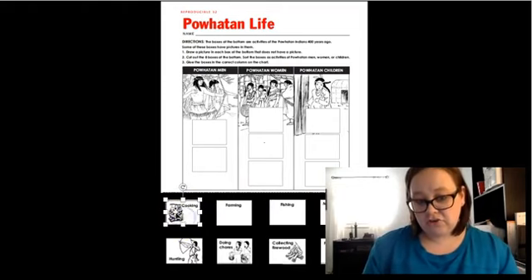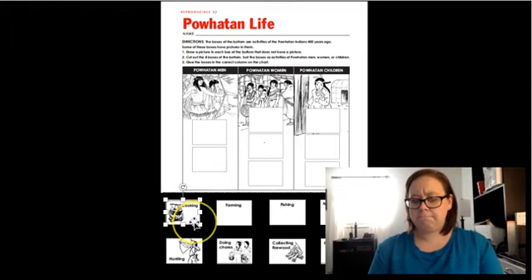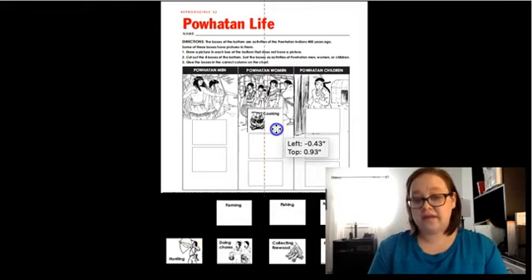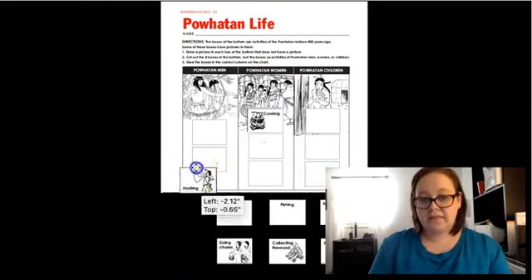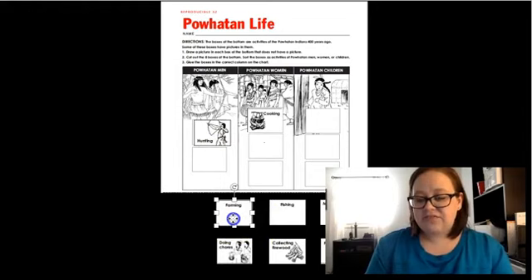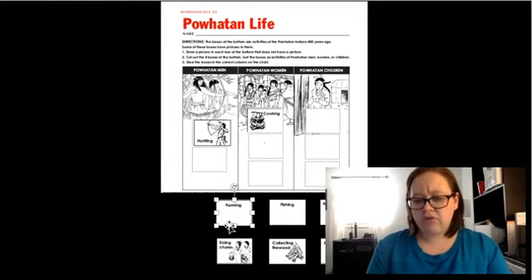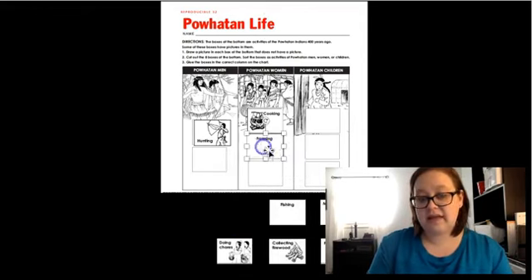The first picture and word is cooking. Who did the cooking? That's right — the women did all of the cooking. Who did the hunting? That's right, the men did the hunting. This next one says farming, which means gardening and growing crops and things like that. Do you remember who grew the crops? That's right, the women did that. So you would need to draw a picture of them working in the garden.